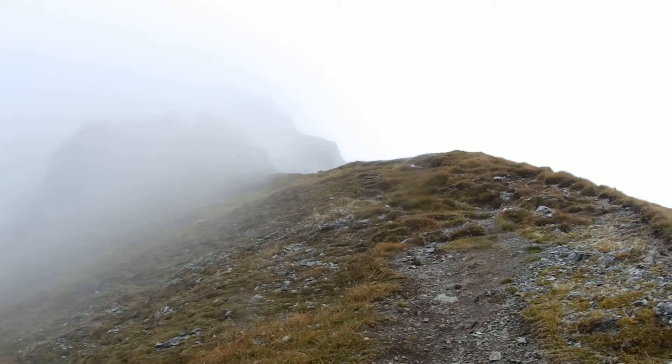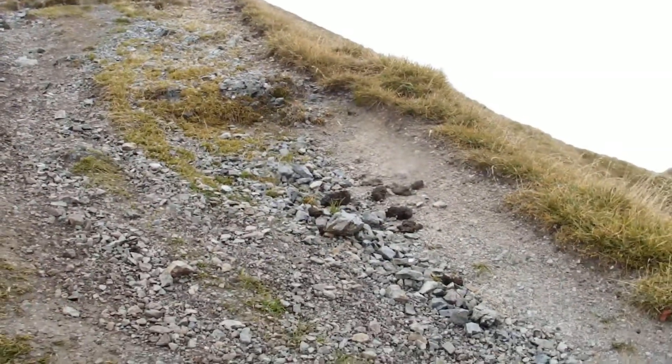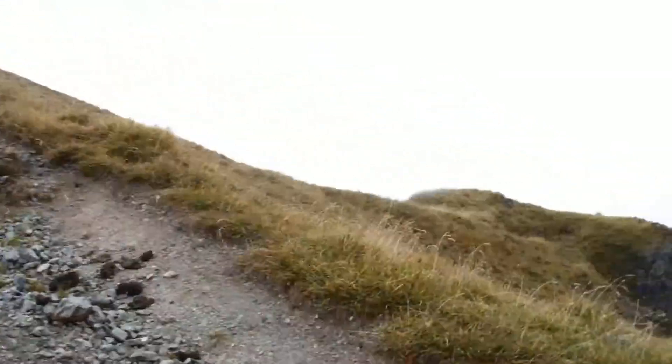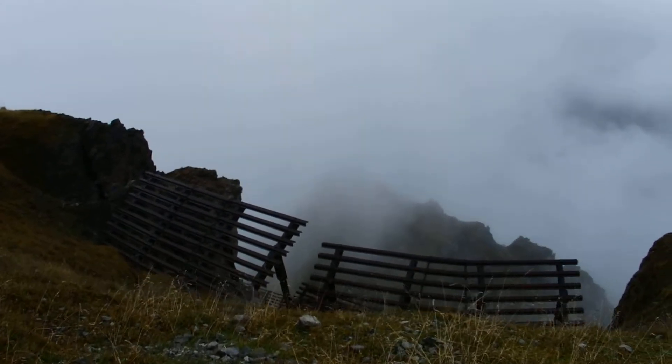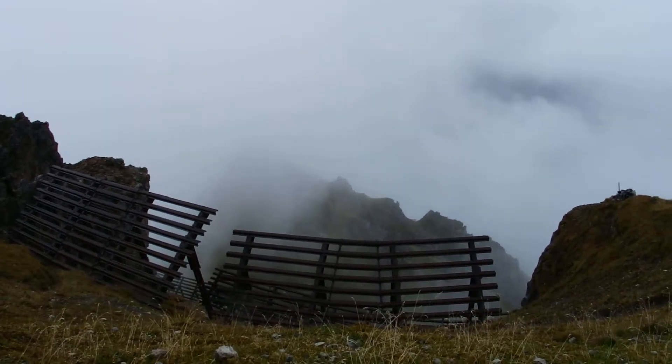Nice rocks, huh? What rocks? Exactly. This is your footpath down the edge — this is the bit that didn't bother me too much. That's fencing to prevent snow slide avalanches in season.